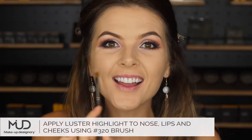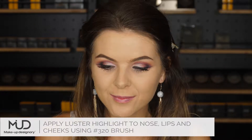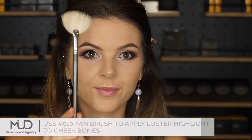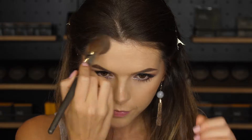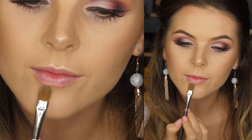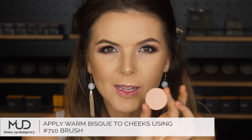I'm going to put highlighter on the bridge of my nose, then on my lips and on my cheekbones. Gingerbread for my contouring. I'm going to add a little bit of Warm Bisque.